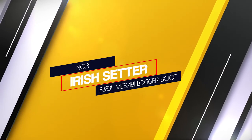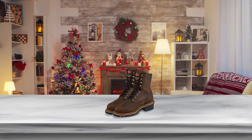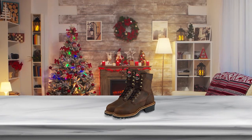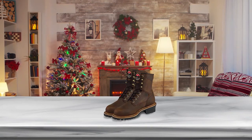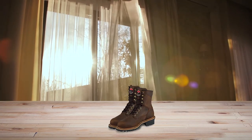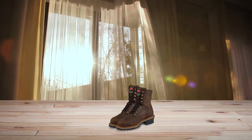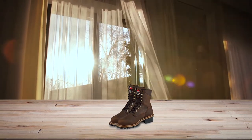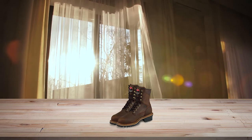Number 3: 83834 Iris Setter Mesa B Logger Boot. Logger boots are made to take abuse from the outdoors, and the Iris Setter Mesa B is no exception. The Mesa B has a full-grain waterproof leather backed by the Ultra Dry waterproofing system, meaning this boot is made to take water head-on. Made with a Goodyear welt and a larger-than-average steel shank, these boots are built for both durability and stability. No need to worry if these boots will fold under pressure. These loggers are also made with a long-lasting heat-resistant outsole to keep you secure and safe in any environment.